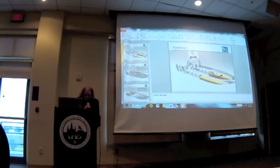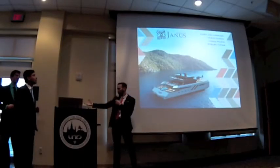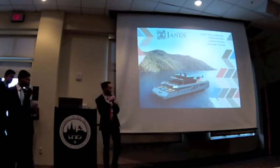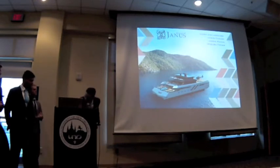I'd now like to introduce our final design team, Janus. We are Project Janus, formed by Corey Colon and myself, Miguel Tobar. I'm going to leave you now with Corey. He's going to tell you about the mission of our book.